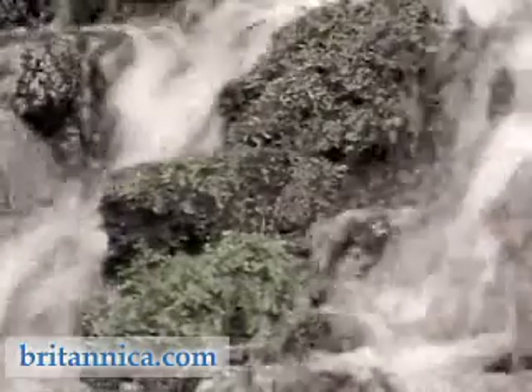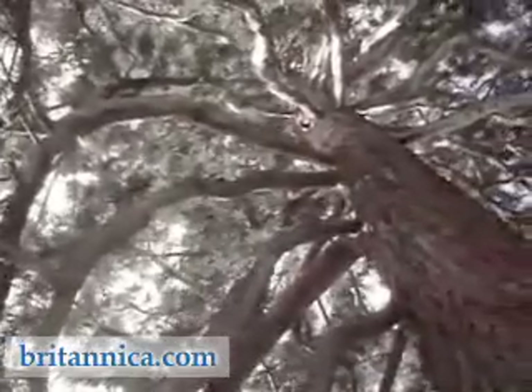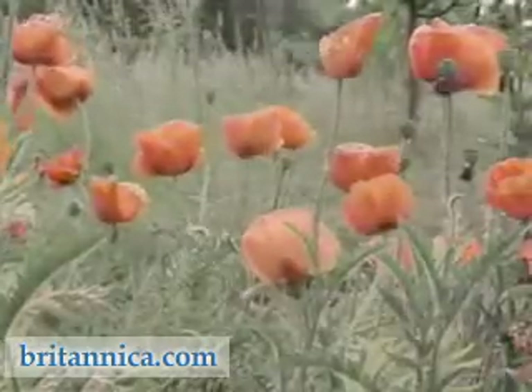From the earliest and simplest forms, the evolution of plant life has laid down the pathways for other organisms to follow. A rich diversity in the plant kingdom means that these pathways are many and varied.